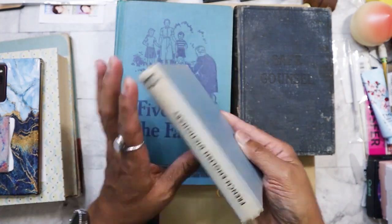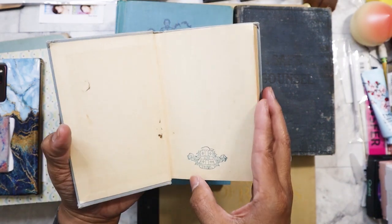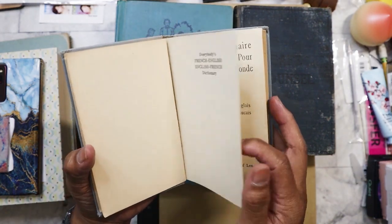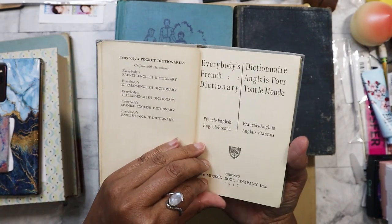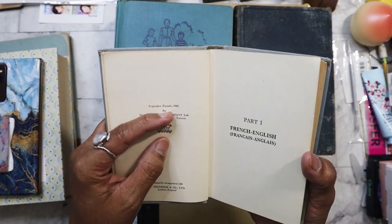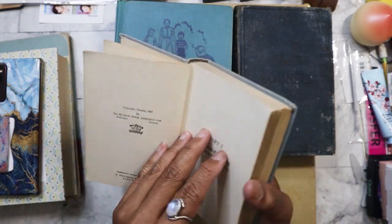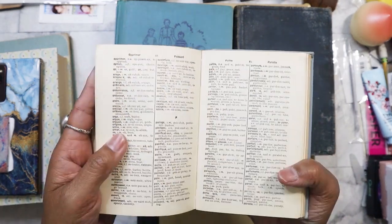I got this little book right here — it's a French-English, English-French dictionary. It's so cute because it's just pocket size. It was the only one I saw that was hardback like this, published in 1941. Yes, I am going to be tearing this book up.